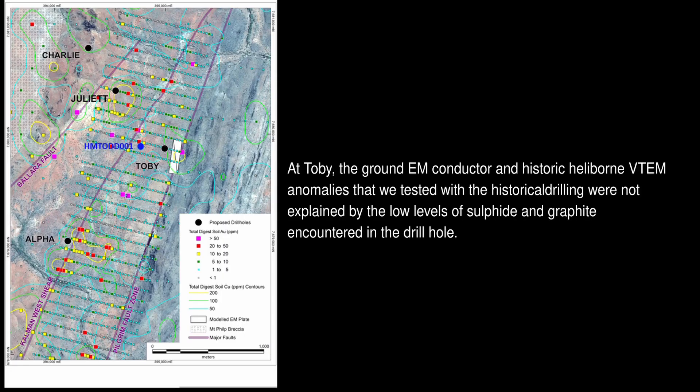At Toby, the ground EM conductor and VTEM anomalies that we were testing were not explained by the low levels of sulphide and graphite mineralisation encountered in the drilling. This area is still highly prospective, with the Joint Venture agreeing to test the eastern EM conductor, which appears more localised and has a higher response than the western conductor we tested. This hole will also test the zone of elevated copper, gold and molybdenum soil anomalism located on the eastern side of the conductor.